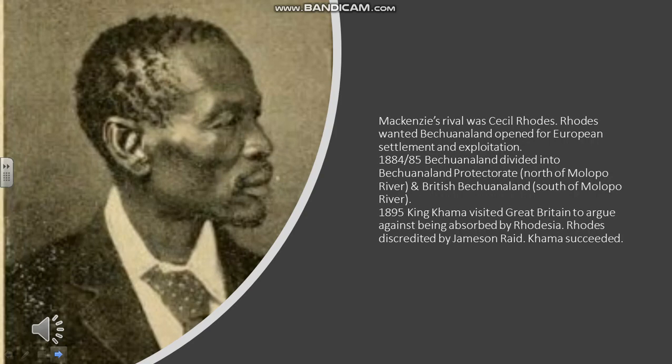Bechuanaland was divided into the Bechuanaland Protectorate north of the Molopo River and British Bechuanaland south of the Molopo River. Cecil Rhodes wanted the northern part to also be incorporated into land that could be settled and exploited by Europeans — he wanted it to become part of Rhodesia. This would have opened up huge mineral reserves, because although there wasn't much mineral wealth in Rhodesia itself, as he found out, there were to be huge amounts found in the Bechuanaland Protectorate later on.